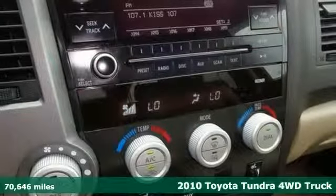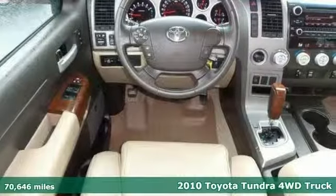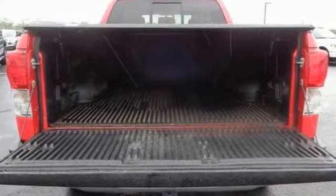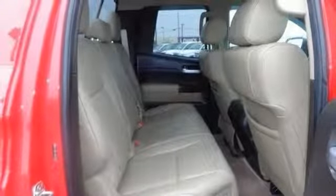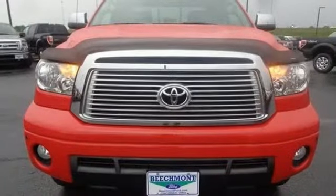Here's a 2010 Toyota Tundra priced to sell quickly. It's been inspected and it's nicely equipped with features like the memory package, leather seats, parking sensors, and it also has four-wheel drive, 18-inch wheels, and a bed liner. It's got great crash test scores and a great color combo.